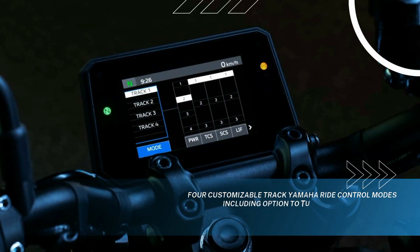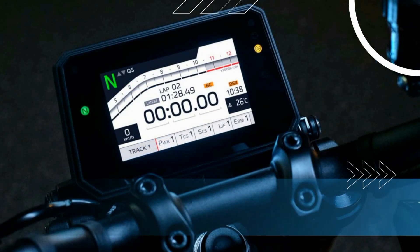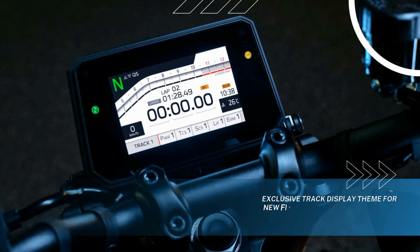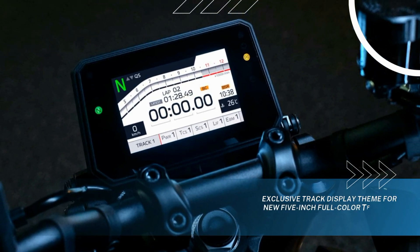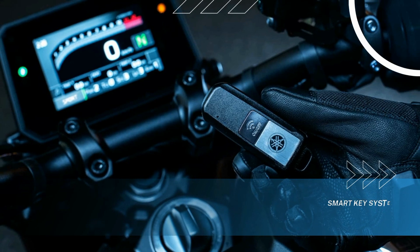In addition to factory and custom settings available on the standard MT-09, SP specification adds four exclusive track modes allowing for more specialized track settings, including the option of choosing between two engine brake management settings and the ability to turn rear ABS off. The on-track riding experience is further enhanced by a dedicated SP-exclusive track theme for the MT-09 SP's new 5-inch full-color TFT display, featuring a prominent lap timer.